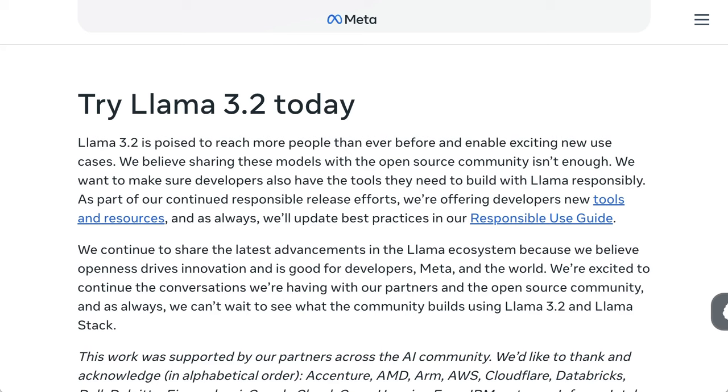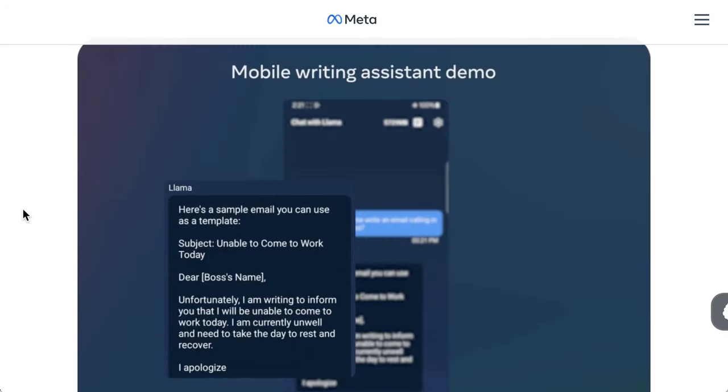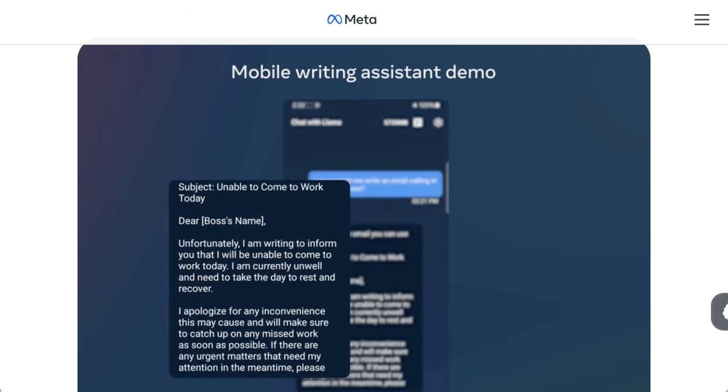The models are available to download from Llama directly, as well as from Hugging Face, and they're also being integrated into Meta's wide range of cloud partners. These models are also being used to power AI features across Meta's social platforms.